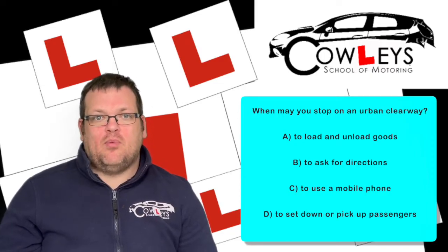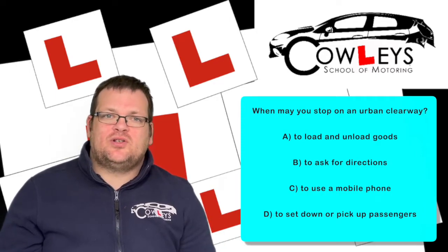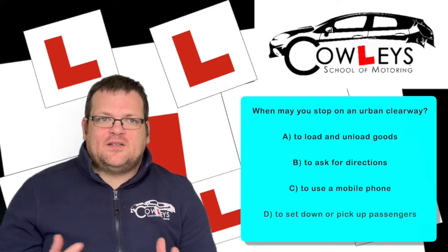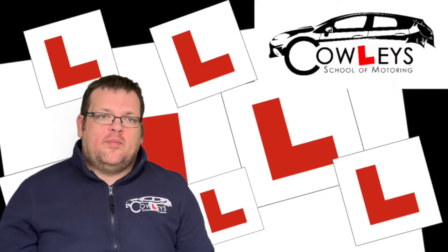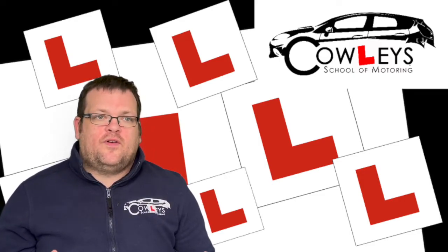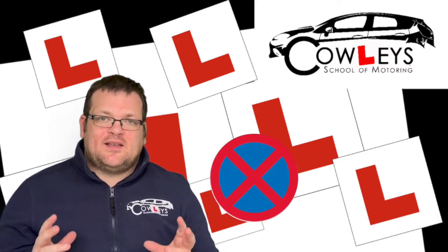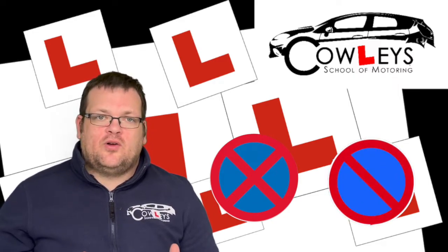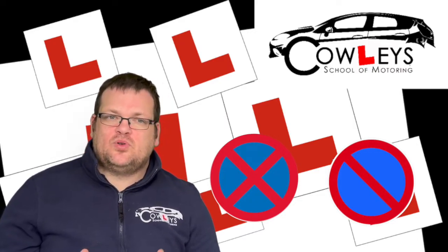Now let's go into the topic of clearways a little more so that if you come across similar questions you have a better knowledge base. First, you need to be able to spot the signs. There are two signs: the first is a red circle with a cross through it — that means it is a permanent clearway. Then you have a red circle with one line across it — that means it is a temporary clearway.